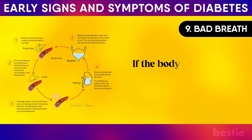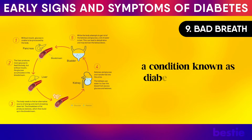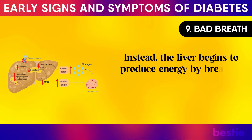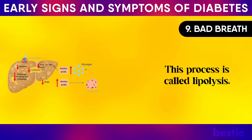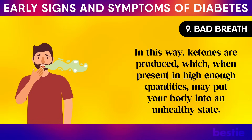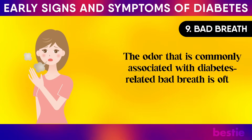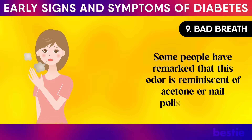Bad breath: if the body is unable to produce or effectively use insulin to provide energy for cells, a condition known as diabetic ketoacidosis may develop, characterised by a fruity odour in the mouth. The liver begins to produce energy by breaking down fats — a process called lipolysis — when there is insufficient glucose uptake by cells. This produces ketones, which in high quantities may put the body into an unhealthy state. Those with type 1 diabetes are more likely to experience chronic bad breath, often described as smelling like sour apples, pear drops, acetone or nail polish remover.